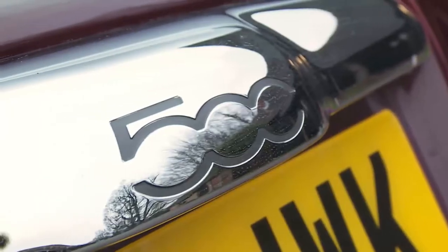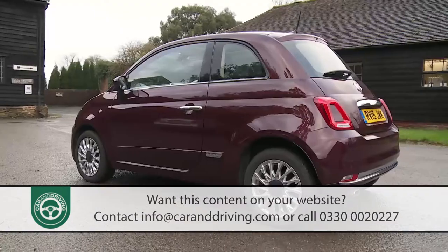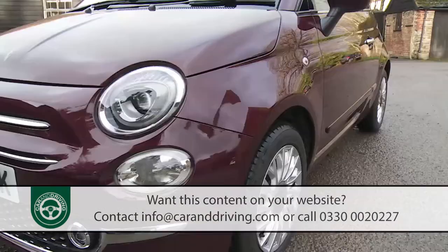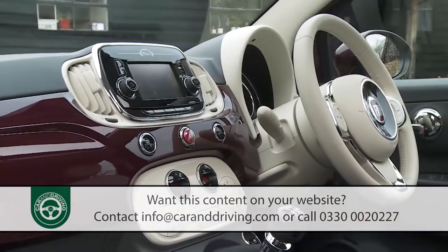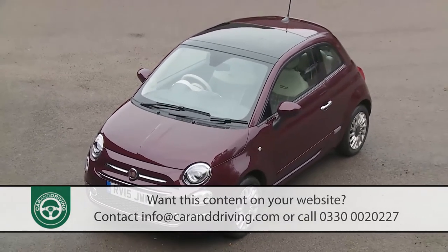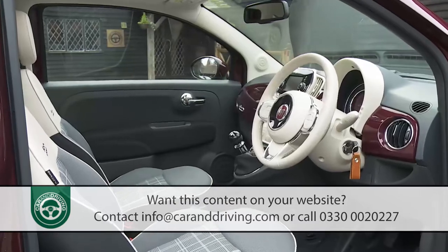Fiat's cheeky little 500 is a stylish city car that remains as appealing as ever in this rejuvenated guise. It's not been fundamentally changed, but then loyal buyers didn't really want it to be. These people will like the smarter look, the extra media options and the more individual feel.